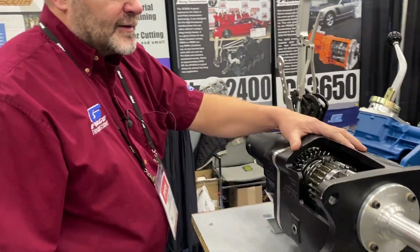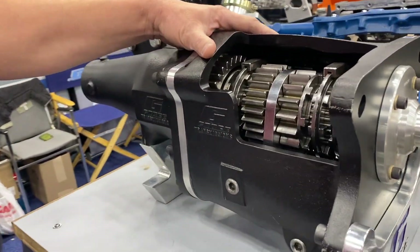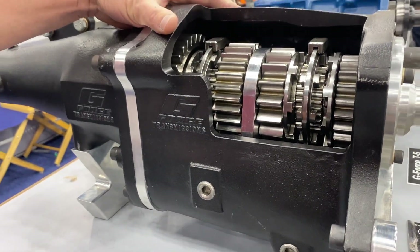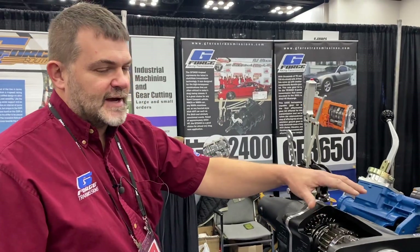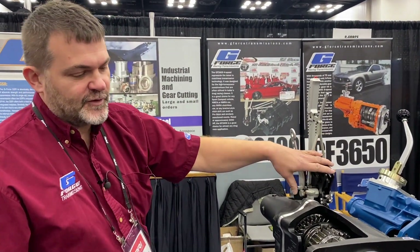Here's our G101, made famous by Coyote Stock. A lot of guys run them in all different forms of racing — road race, drag racing, you name it. We offer a vertical gate and an H-pattern shifter for it.